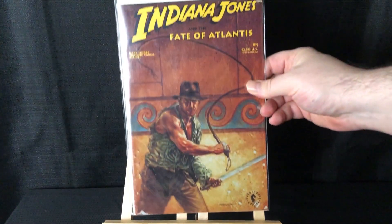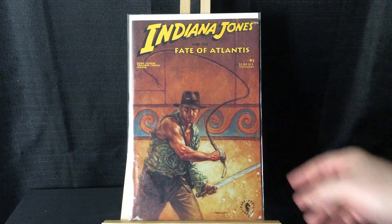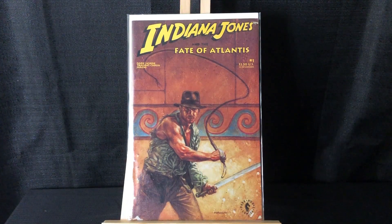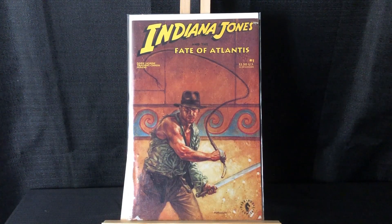We got Indiana Jones: Fate of Atlantis. I want to start picking up more Indiana Jones comics and I thought this cover was great. What's cool about this is Fate of Atlantis was an old Indiana Jones video game — a point-and-click adventure which I played back in the day. So it's kind of a double whammy.